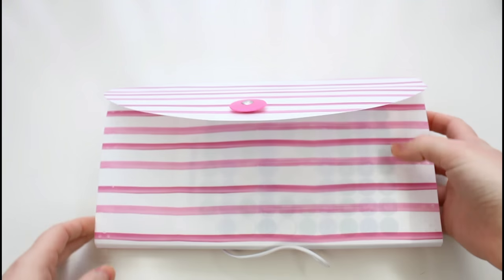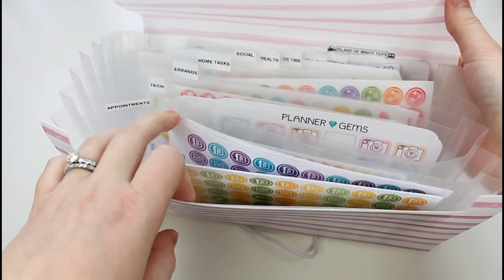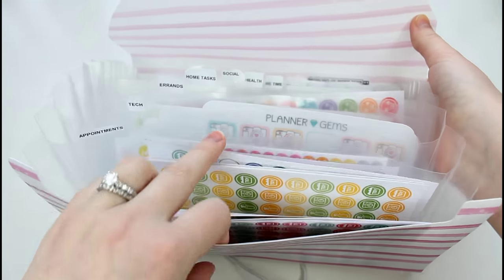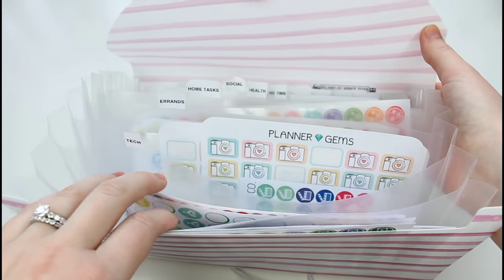Next is my most frequently used sticker accordion file. Up here in front, I have all of the monthly colored icons for Planner Gems. I think I got just the cleaning icons in every single month that was available — I did that on Black Friday.